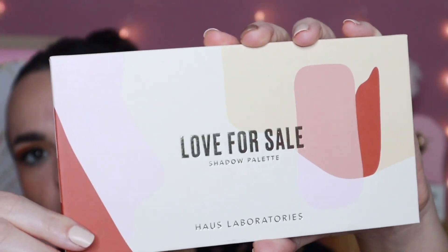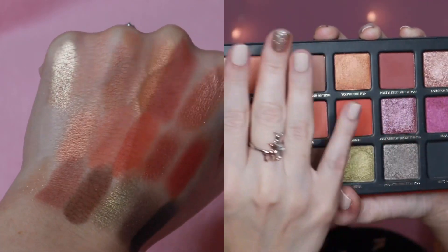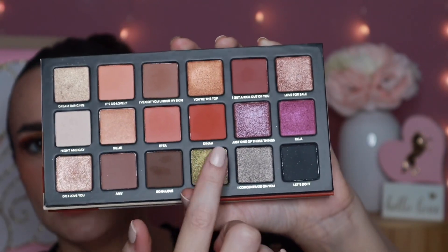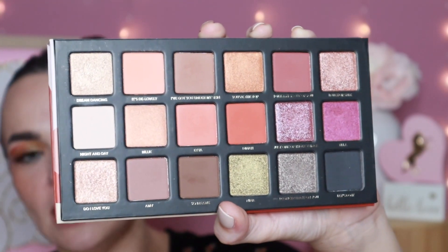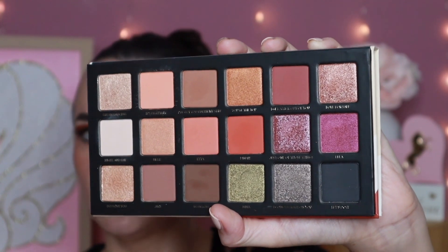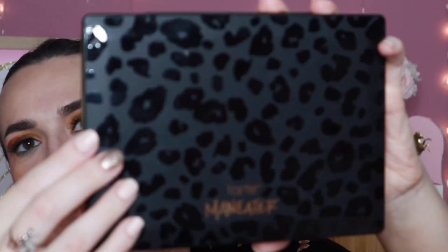The next one is also from Haus Labs — this was the Love For Sale eyeshadow palette. I definitely got fall vibes from this one as well. What I like is you have more neutral shades on one side and then pops of color on the other, especially with warm tones and some greens. Out of all the eyeshadow palettes Haus Labs launched, this one had the best quality in my opinion. I would love to see the brand relaunch some powder eyeshadow palettes.